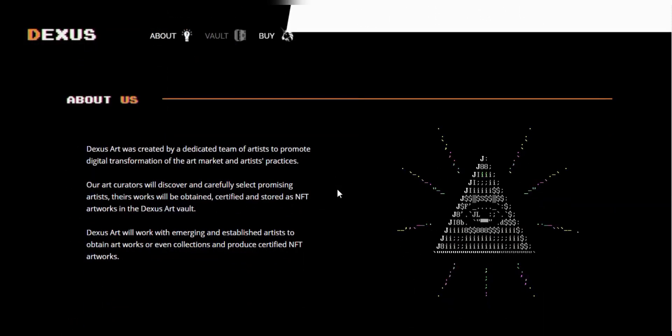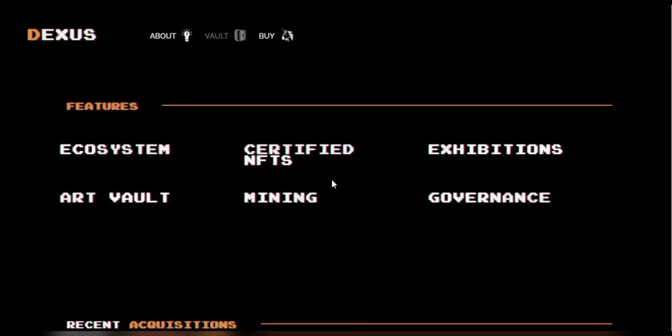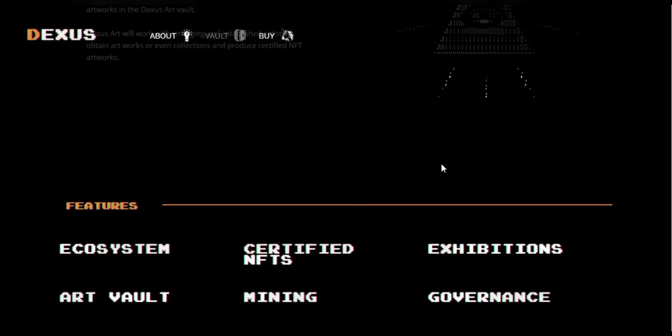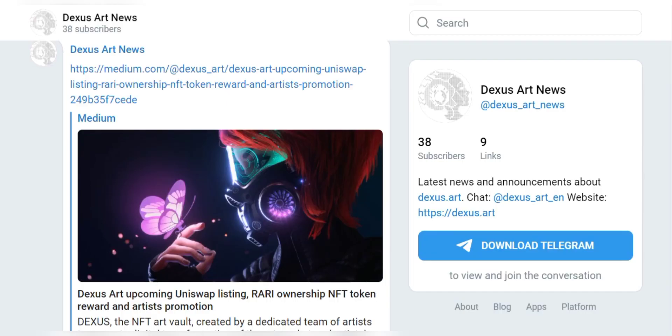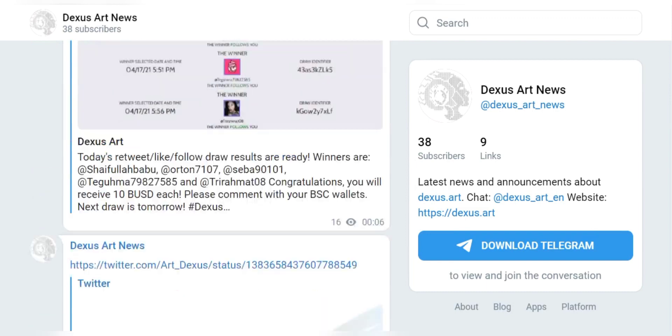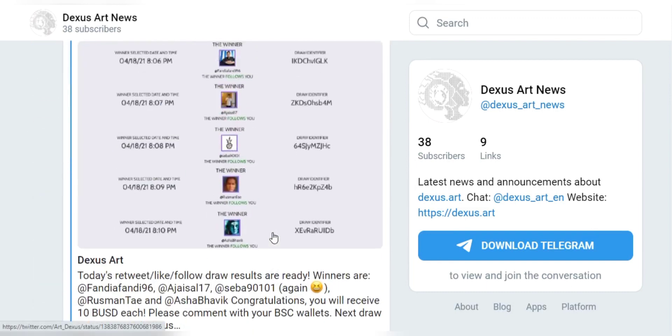We are going to talk about NFTs and Dexas Art platform's features. Dexas Art is a platform that will promote digital art from potential artists, and this is their Telegram page. We are going to take a look at it while I talk about their features.